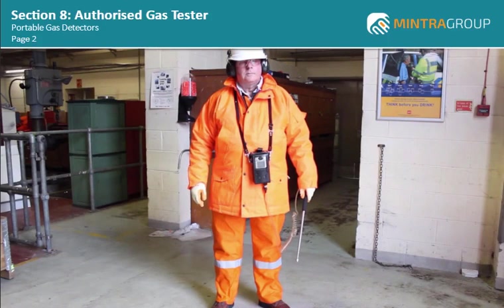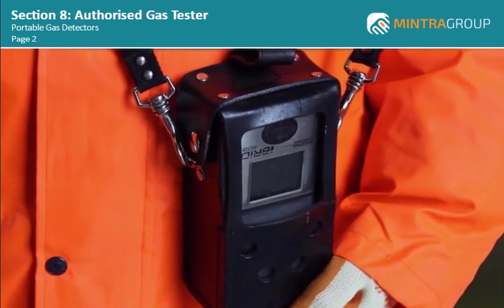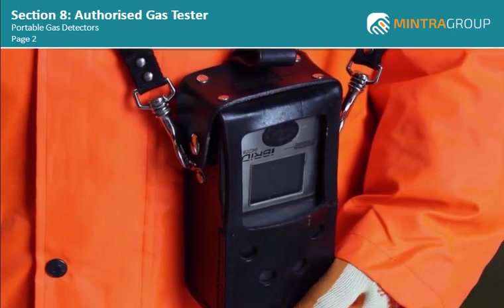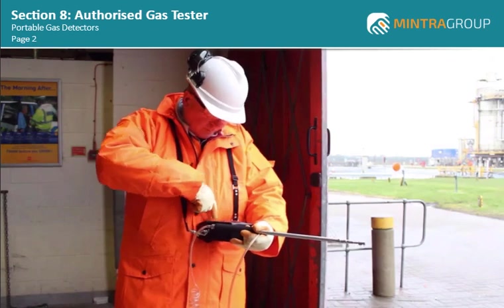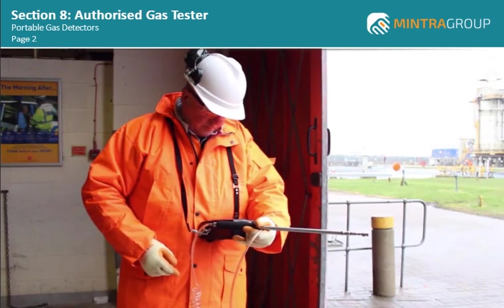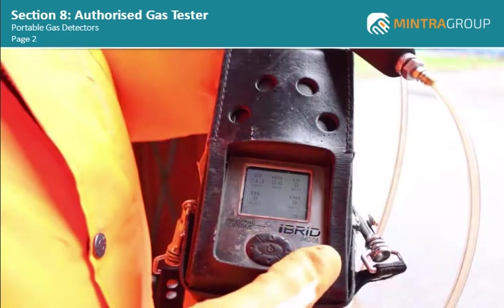The modern portable gas detector is a state-of-the-art piece of equipment that has incorporated modern technology to ensure that it is reliable and user-friendly. Many of the latest designed gas detectors have a multi-channel detection system with an on-screen display, which usually displays percentage of LEL, percentage of oxygen by volume, H2S in ppm, and carbon monoxide in ppm.